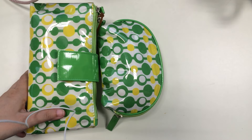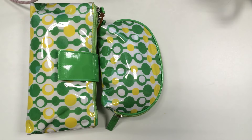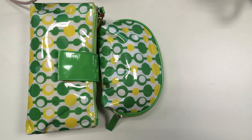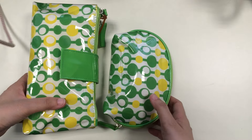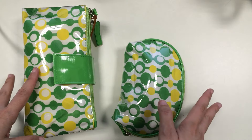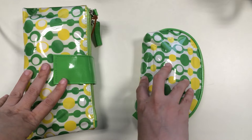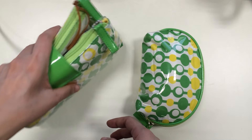Hello everyone, this is Mary Ann and I'm back with another video. In this video I'd like to show you what's in my toiletry bag — I actually have two. These are the toiletry kits that I use. I purchased them from SM department store and they were about 200 pesos each — 200 to 230 or something. I'd like to share with you what's in them and why.